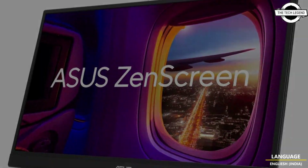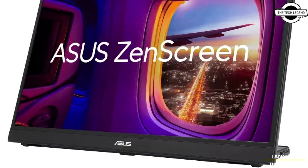The iCare function offers flicker-free and low blue light, ensuring comfortable viewing even during extended periods of use.